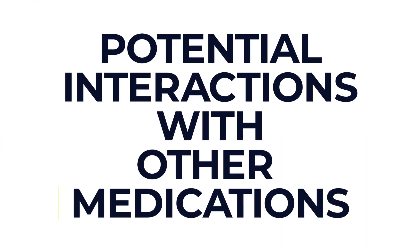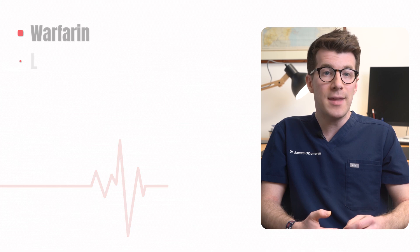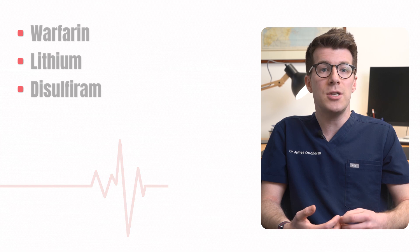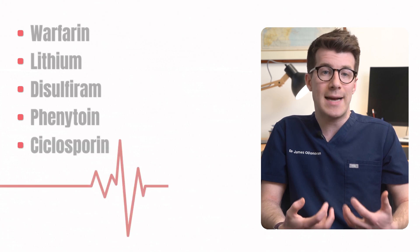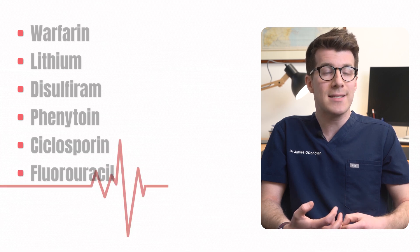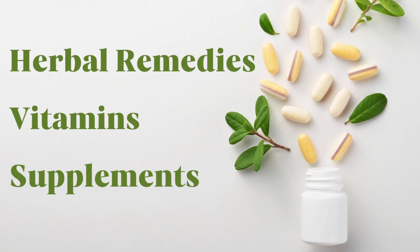Some medications can interfere with how metronidazole works. This is not usually a problem when metronidazole is applied to the skin as a gel or cream, but it can be more of a problem with tablets, suppositories, liquids or vaginal gel. Tell your doctor before you start taking metronidazole if you're taking warfarin, lithium, disulfiram, phenytoin or phenobarbitone, cyclosporine, fluorouracil, or any other medications taken as a liquid that may contain alcohol. It's also important to tell your doctor if you're taking any other medications including herbal remedies, vitamins or supplements over the counter.